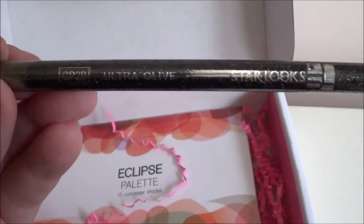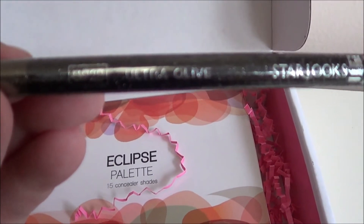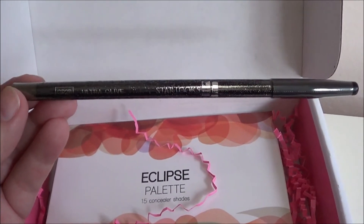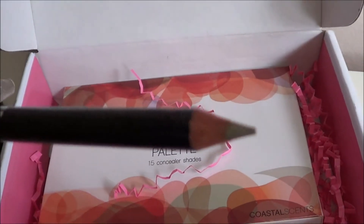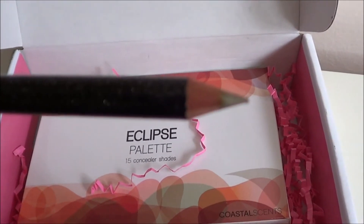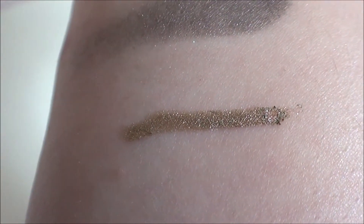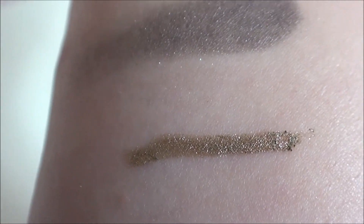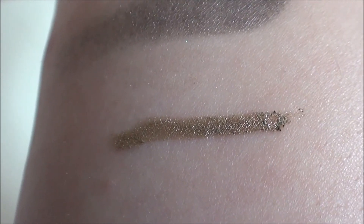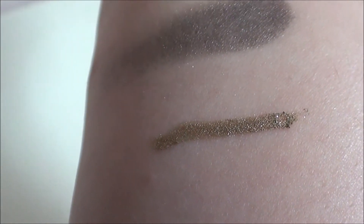I have a Starlux Ultra Gem Pencil in Ultra Olive - I feel like I've gotten one of these before from Ipsy, but this is a different color, so I'll check it out. This is what the pencil looks like - it's shiny. I don't know that I'd call it olive green; it feels more like a greenish khaki color. It looks a little more olive-y when applied, but still a bit more khaki. It kind of reminds me of one of the Urban Decay pencils, but I kind of like it.